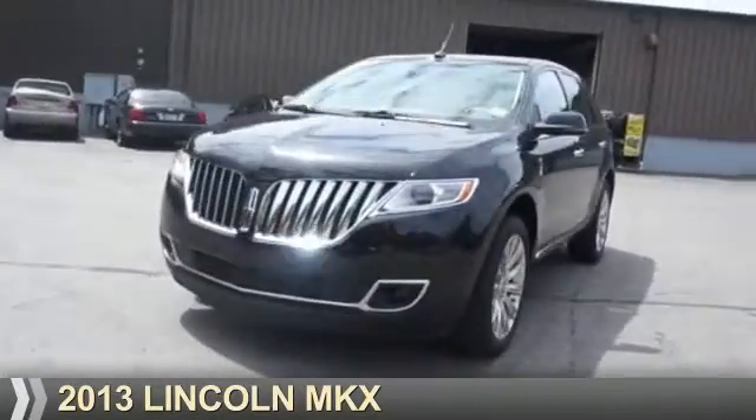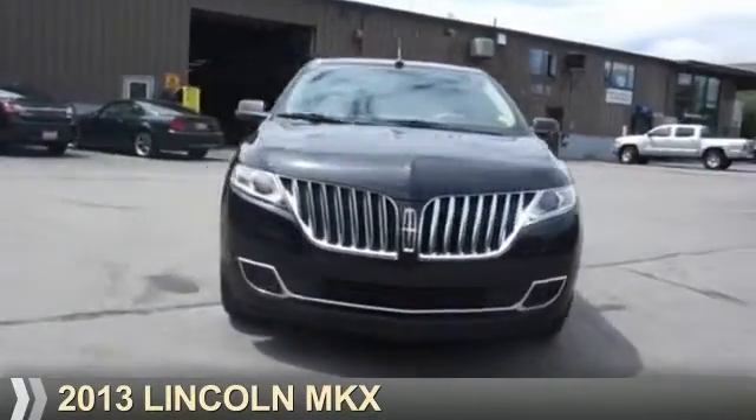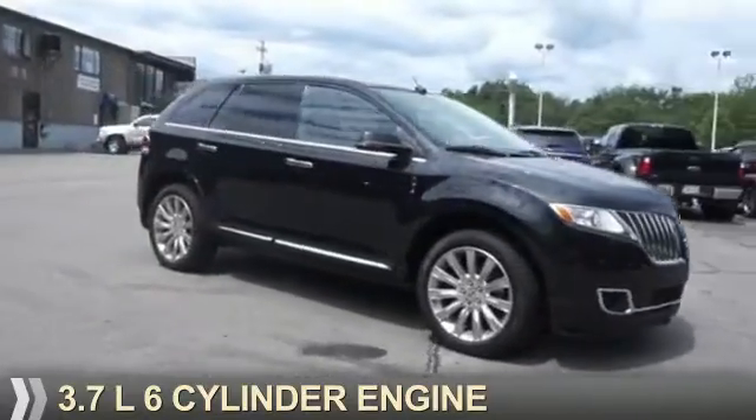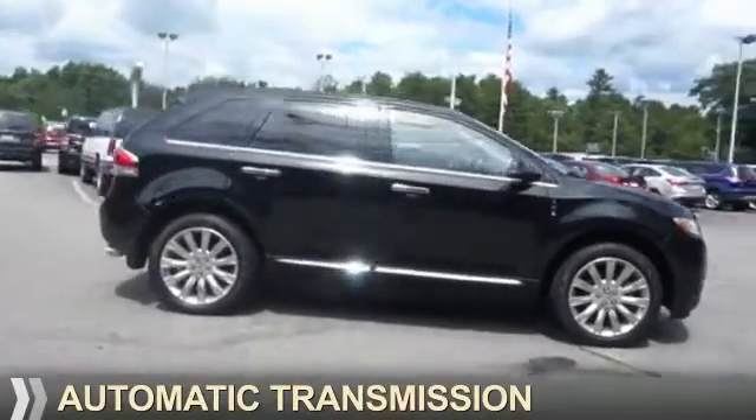Presenting the 2013 Lincoln MKX. It's powered by all-wheel drive, a 3.7-liter six-cylinder engine, and an automatic transmission.